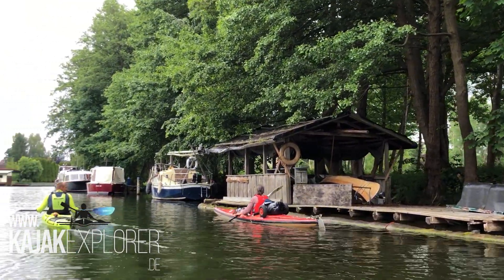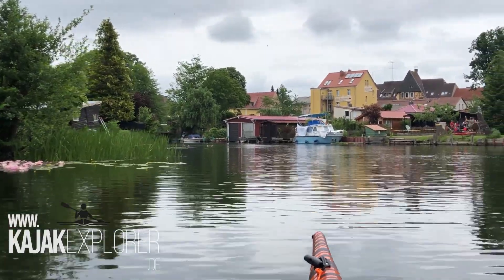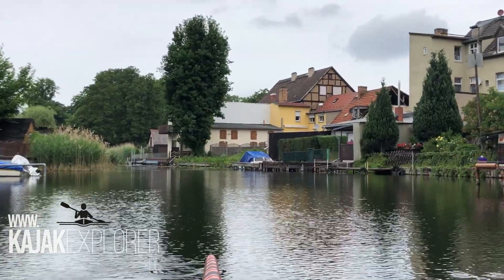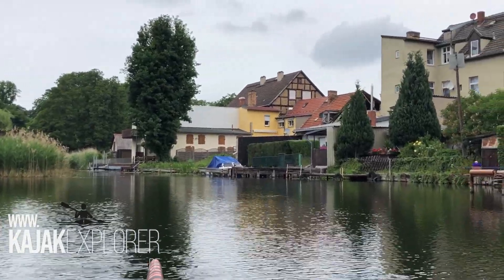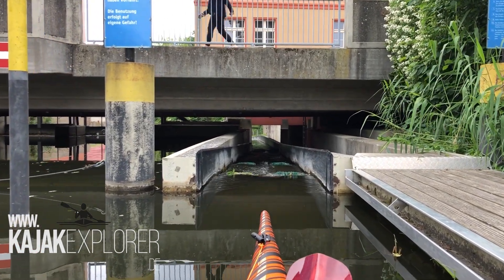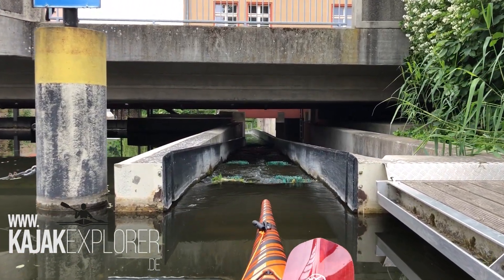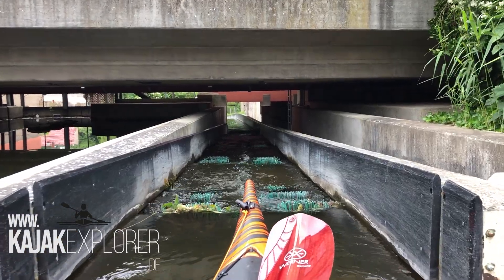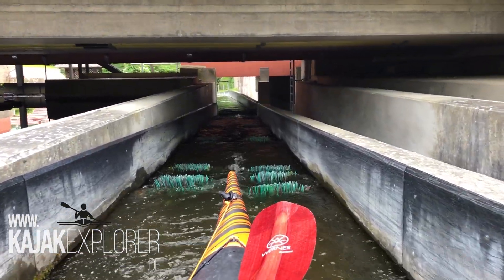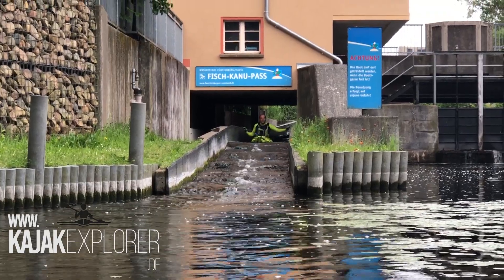Unter der Bahntrasse hindurch tauchen wir ein in die Wasserstadt. Wir biegen nach wenigen hundert Metern in die Gänsehavel ein – ein Hauch von Venedig weht uns hier um die Ohren. Dann erfahren wir eine spaßige Abwechslung: der Fisch-Kanupass, eine Bootsrutsche mit Borsten, befördert uns unter der Straße und einem Haus hindurch in die Priesterhavel. Dieses Bauwerk gilt als eine der teuersten Investitionen der Stadt seit der Wende – die Paddler sagen Danke!